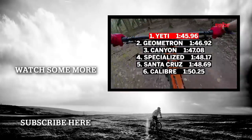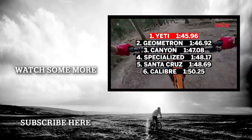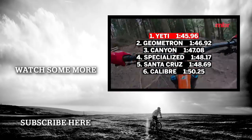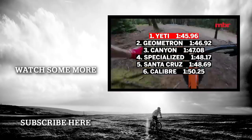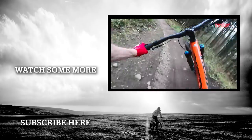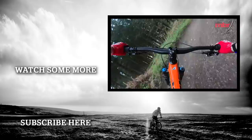So there you have it — the fastest bike down our test track is the Yeti SB150. It's a bike that manages to be as fun messing around in the woods as it is fast down a timed race track. We hope you enjoyed the video — let us know what you think of the results in the comments below.